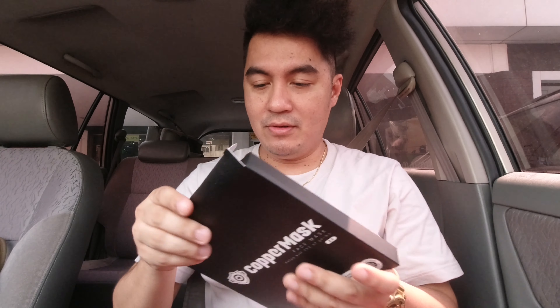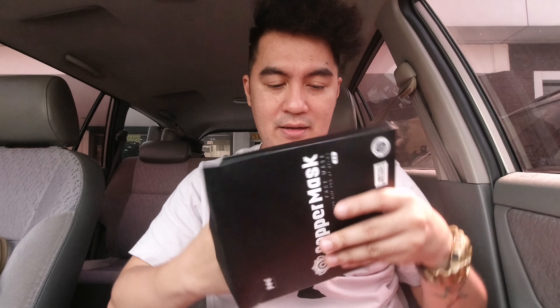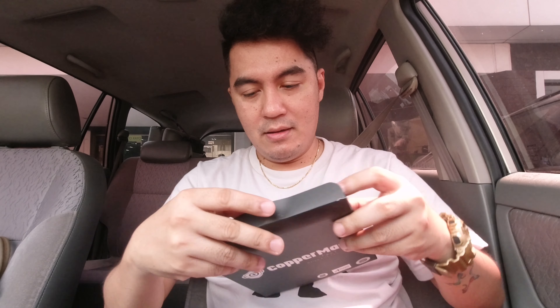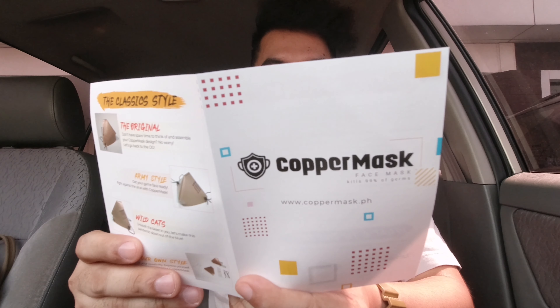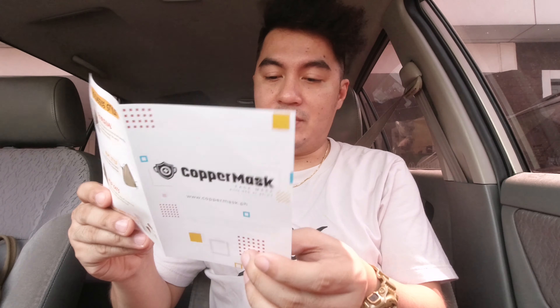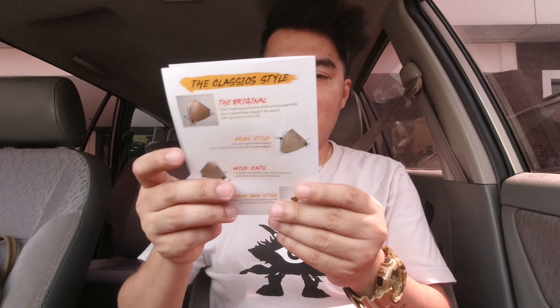Buksan na natin siya. Mayroon natin patagali. Meron itong nakarap na plastic — mga shrink wrap. Tinanggal ko na siya kasi gusto ko nang makita. Panggalin na natin lahat — ang laman sa loob. Yung 1.0 is kulay white siya. Meron siyang manual — what is copper mask, mga benefits niyan, what's in the box, style your copper mask.